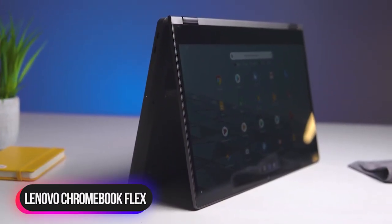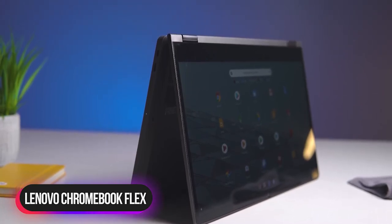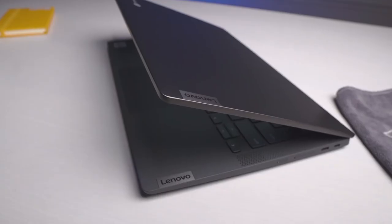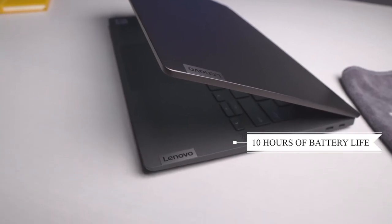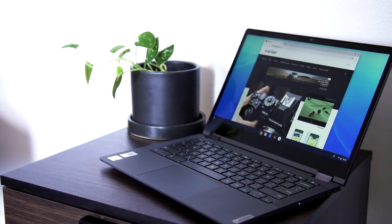Number 1: Lenovo Chromebook Flex 5 13-inch Laptop. The Lenovo Chromebook Flex 5 13-inch laptop, powered by 10th-generation Intel Core i3 processors, boasts up to 10 hours of battery life to get things done quickly and easily with all your favorite Chromebook features.